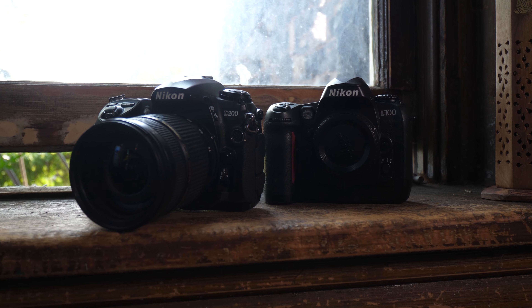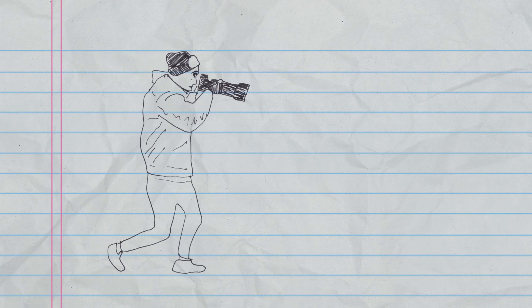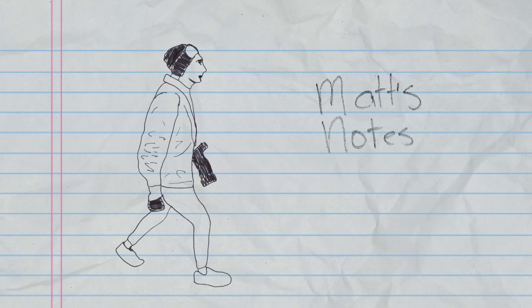We'll talk about that later. But right now, I want to introduce you to two pioneers of the CCD sensor, which would be the Nikon D100 and D200. The reason I'm doing these two cameras together, aside from being Nikon, is you're going to find them in about the same price bracket today.